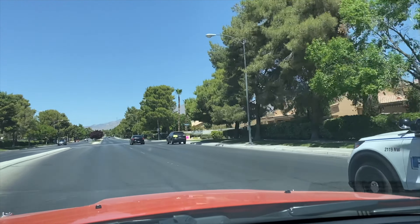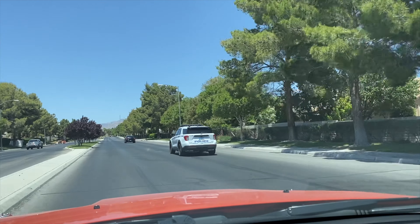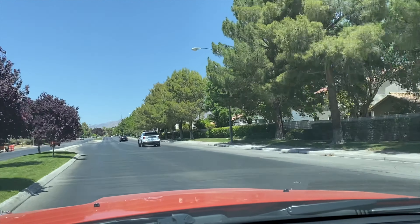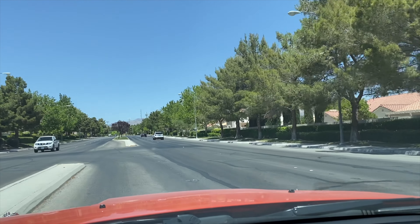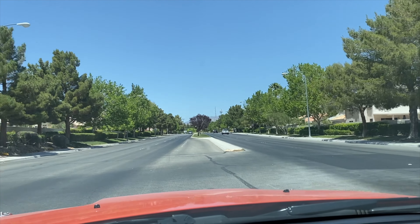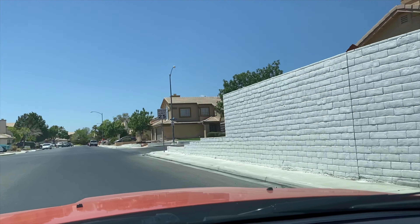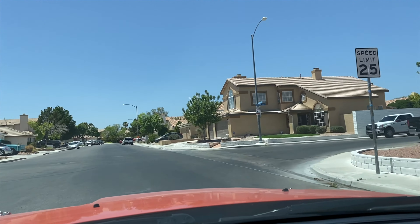I'm just going to be driving and show you this. Here we come. Here's the first turn. We're going to make this turn here, then take this first right, and I want you to be looking to the right. Look to the right — it's the second house on the right. It's got a flagpole in front of it and a blue charger parked in front of it. Can you see this house? Can you see what's going on?